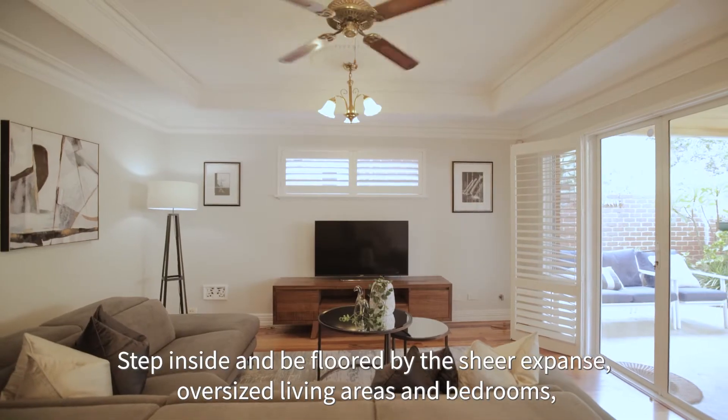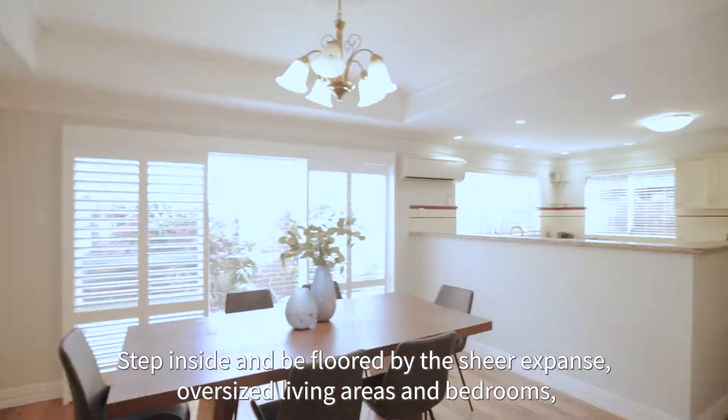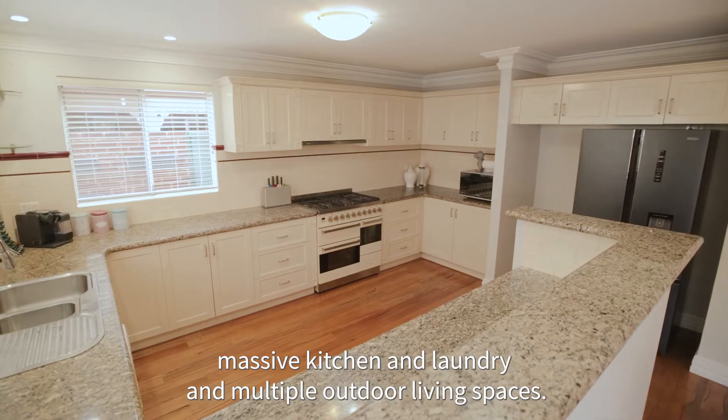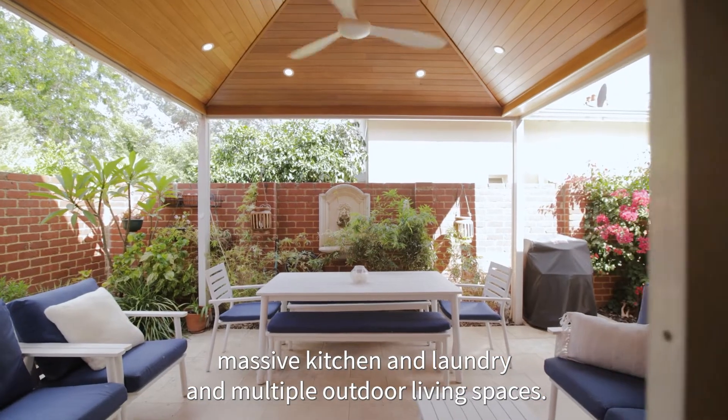Step inside and be floored by the sheer expanse — oversized living areas and bedrooms, massive kitchen and laundry, and multiple outdoor living spaces.